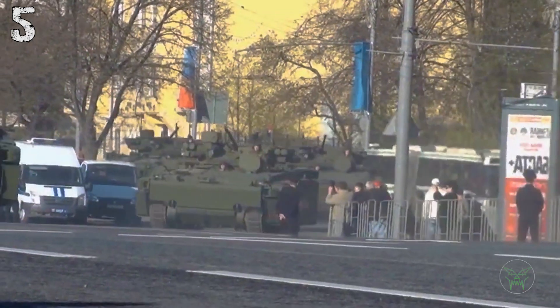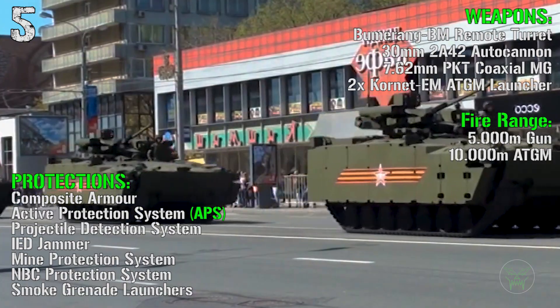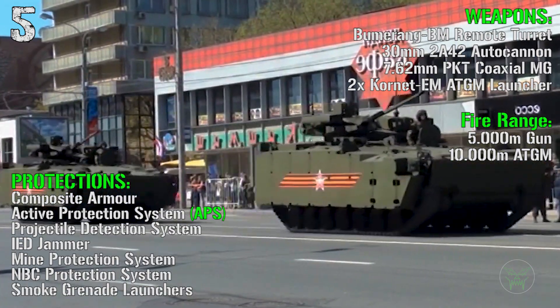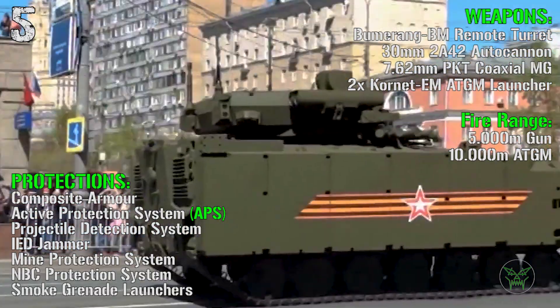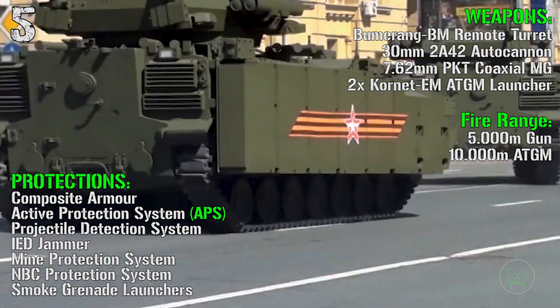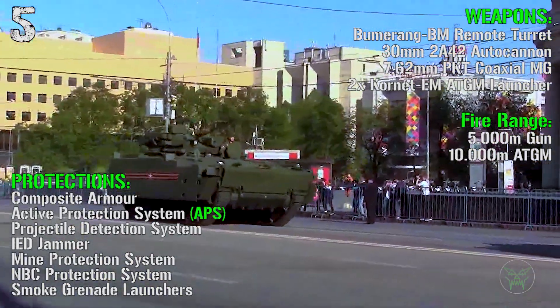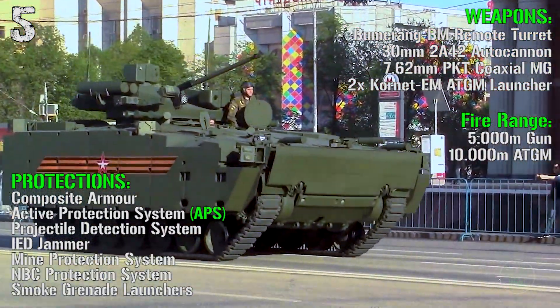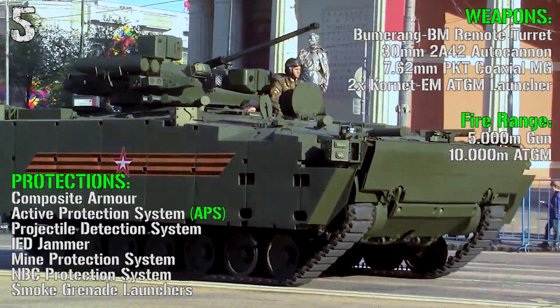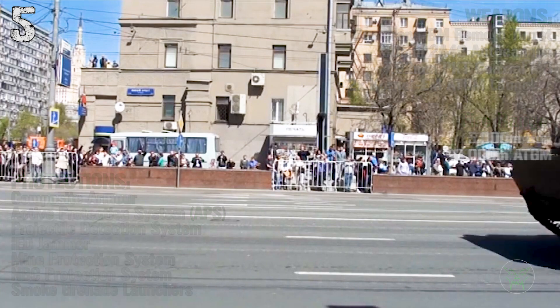For the main weapon we have a 30 mm autocannon, a 7.62 mm coaxial machine gun, and 2 anti-tank guided missile launchers. The fire range is 5000 meters for the main gun and 10,000 meters for the anti-tank guided missiles. For the protections we have composite armor, an active protection system, projectile detection system, IED jammer, mine protection system, NBC protection system, and smoke grenade launchers.